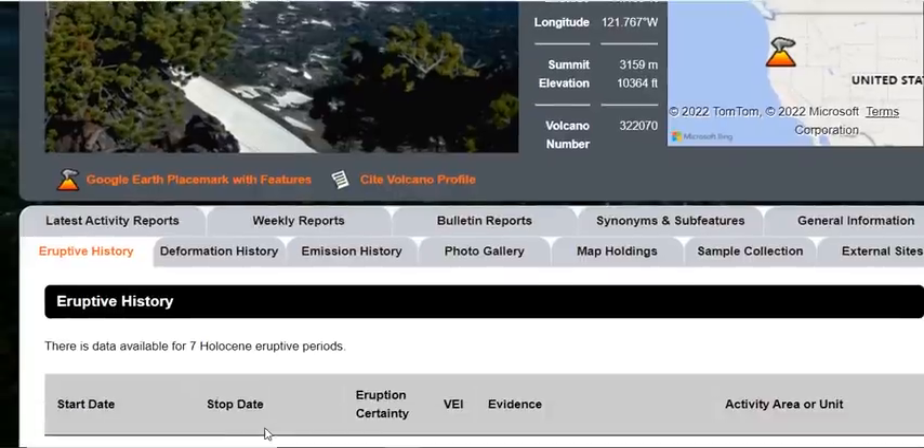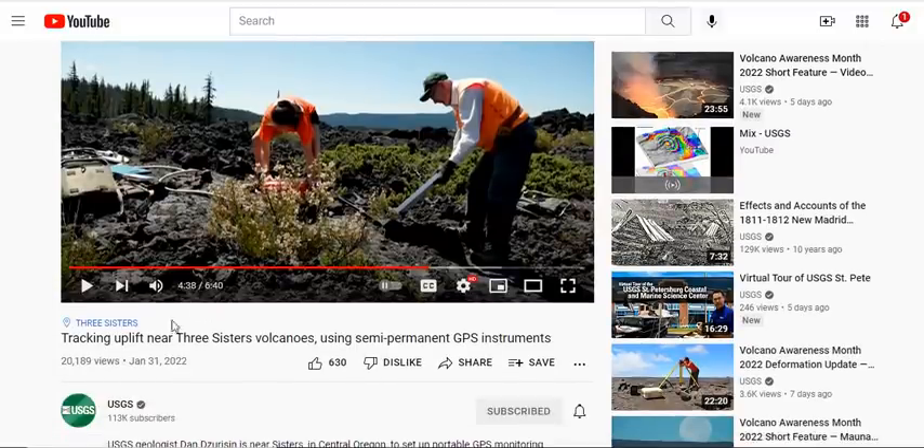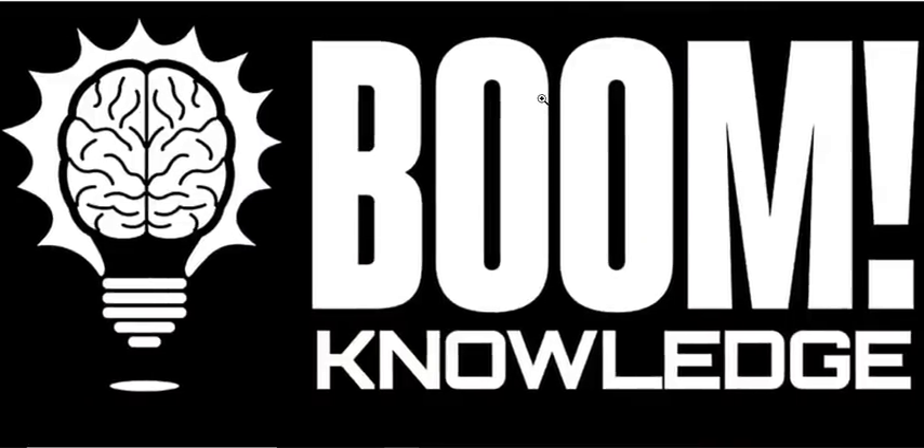The lava flow they were putting the equipment into was from about 440 A.D. — roughly 1,550 years ago — and it looked fresh as can be. That was from a VEI-2 eruption at the South Sister. If you want to watch more, check out the USGS tracking uplift near Three Sisters video. Nothing to worry about at the Three Sisters — anyone claiming otherwise is nothing but a fear monger. We have the facts.